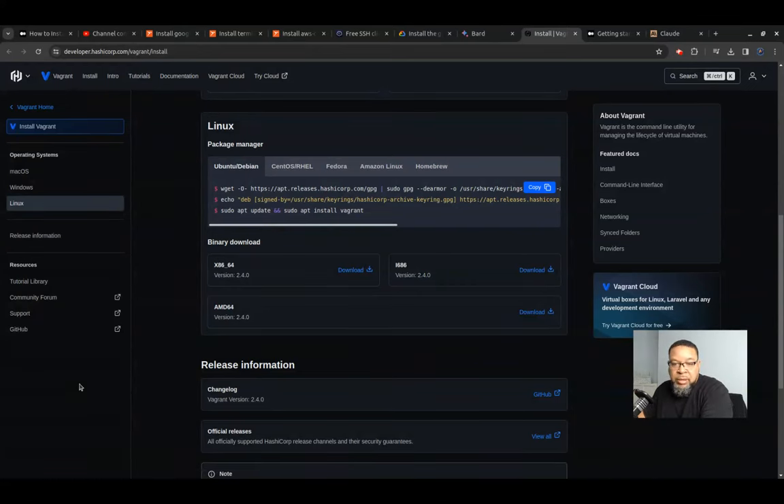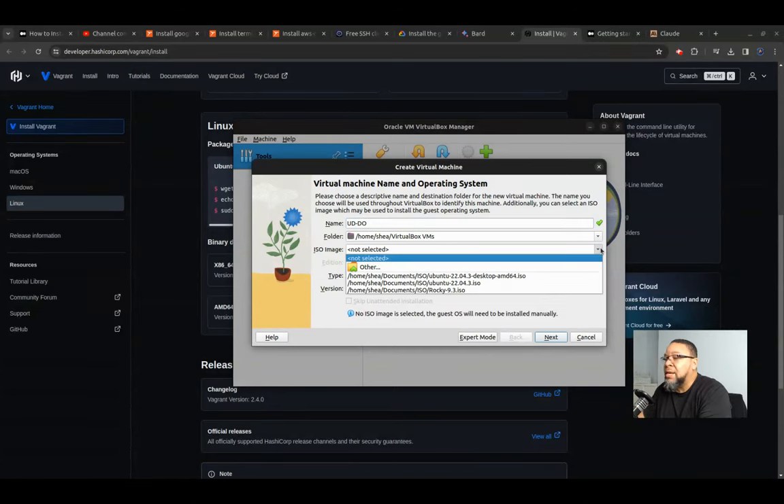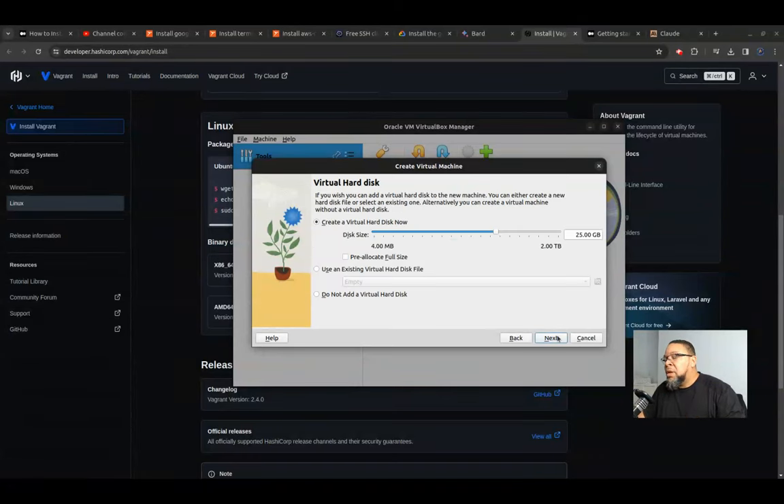Let's go ahead and launch VirtualBox. Let's create an Ubuntu Desktop DevOps VM — I already downloaded the ISOs ahead of time. We're going to skip the unattended installation and bump the RAM up. 1,024 times 8 — I'm going to put 8 gigs to it, add two CPUs. Let me check how much space I've got free on this machine.